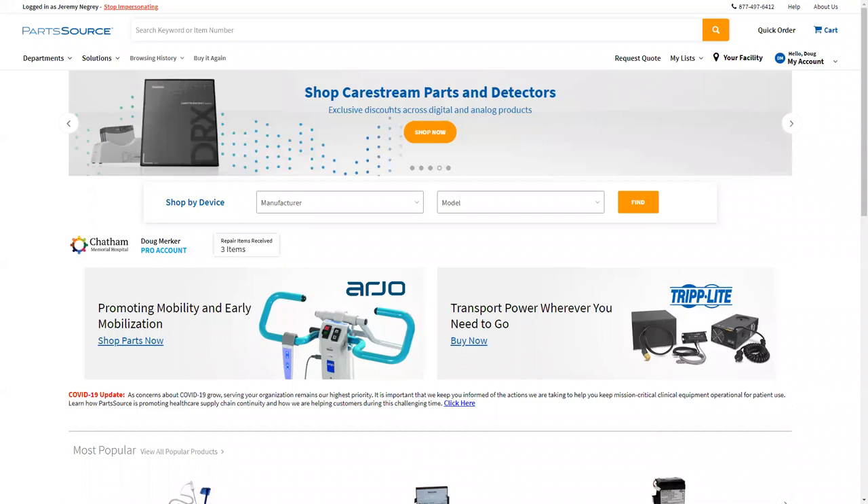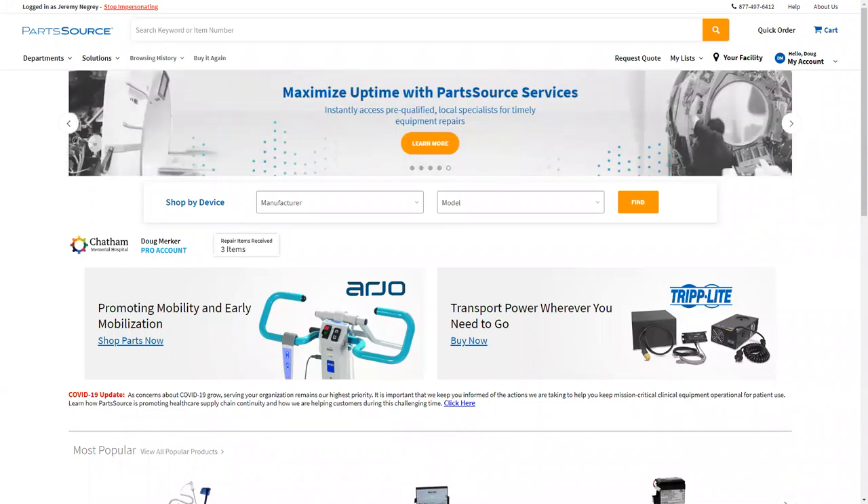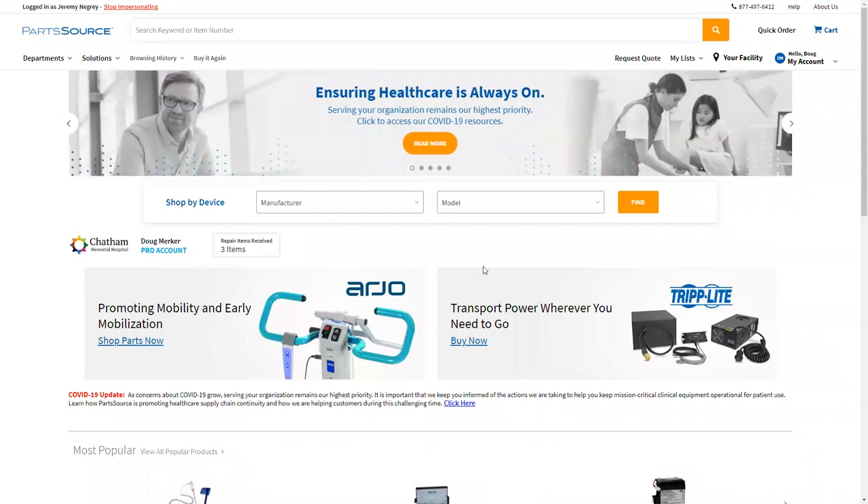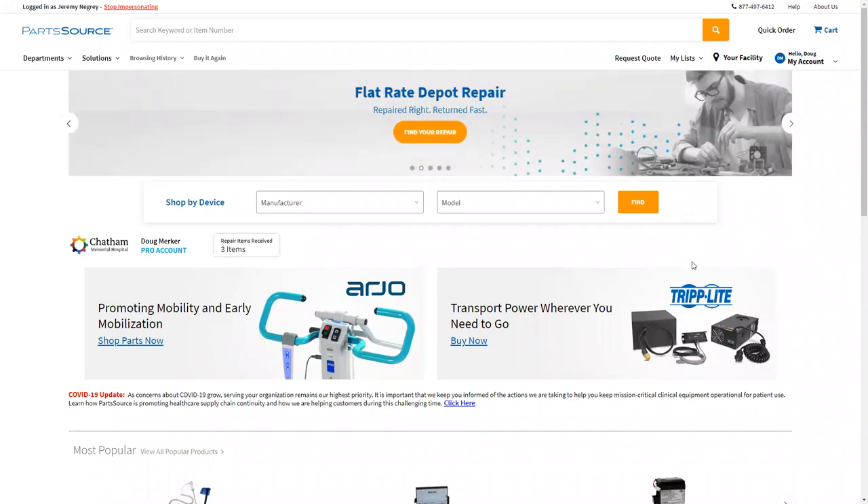You can see now that I am logged into PartSource.com. I am logged in as a technician, Doug Merker — he's our typical biomedical technician, biomedical engineer. He works for Chatham Memorial Hospital, which is a Pro account customer. Chatham Memorial Hospital already has access to the community, meaning Doug and all of his peers there have access as well. Getting in is simple — Doug just needs to click on the 'My Account' menu over here on the right, drop down, and select the 'Community' menu option, and he'll be automatically logged in.